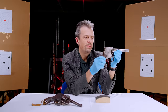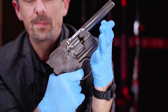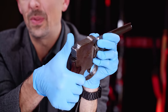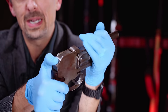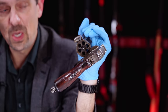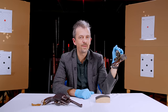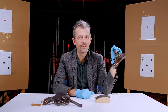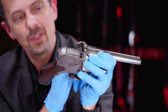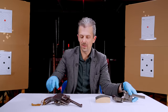It is double action, and double action only - you can see from the long trigger travel. You might have thought that this is some sort of funky hammer, but it is not the hammer. It is in fact the opening latch. Rather than being a tip-up, tip-down, gate loader, or swing-out cylinder, this is a pivot-out to the left style system, which opens up access to the cylinder.